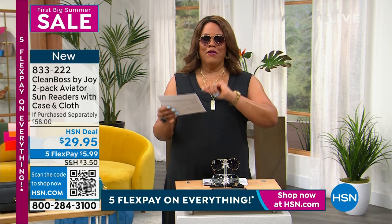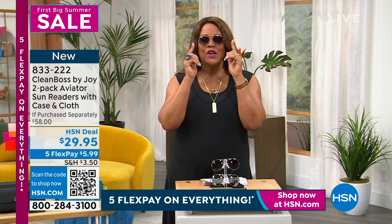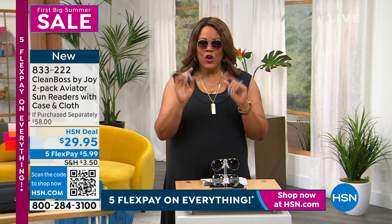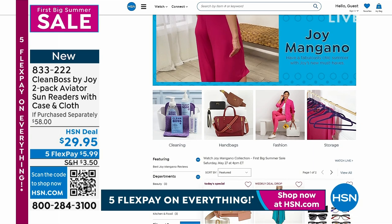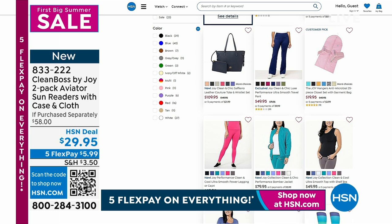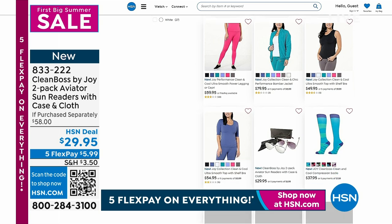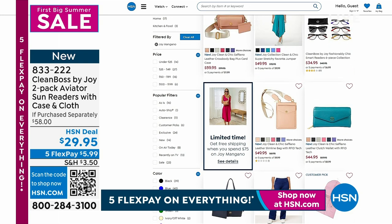We've never done this before — the aviator style — and it was inspired by Top Gun Maverick. Joy saw that movie and got the aviators. These are your summer sunglasses in two colors for less than $6 to get home. Let's go to the website for the colors. You can spend $75 on Joy Mangano items and get free shipping. Pick up the two-packs of sunglasses and readers for $29.95, put that with the Today's Special, and once you get to $75 it's free shipping.